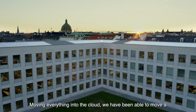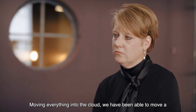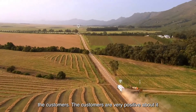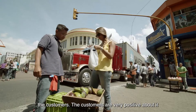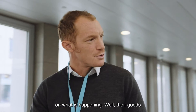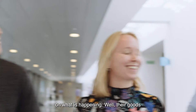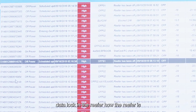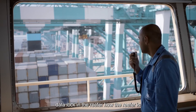Moving everything into the cloud, we have been able to move a lot faster on the data coming to the customers. The customers are very positive about it because it's the first time that they get real visibility on what is happening while their goods are in transportation — because they are seeing from the data log in the reefer how the reefer is performing.